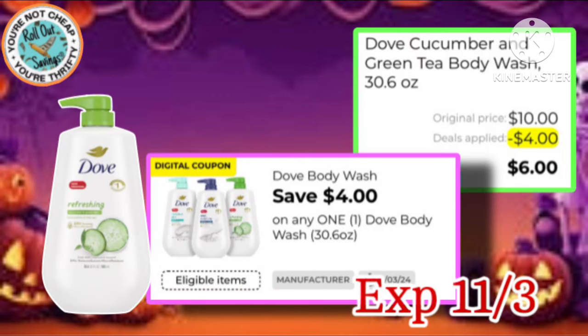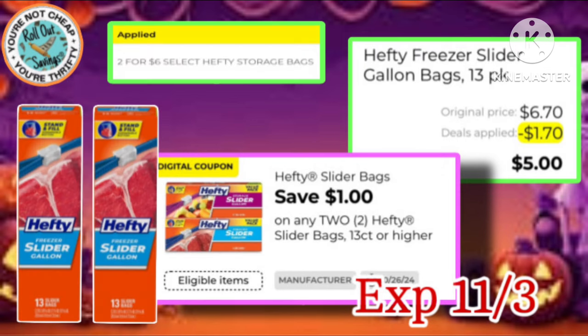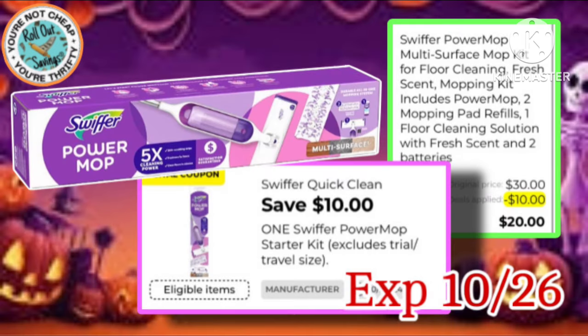We also have this Dove Body Wash — it's a $10 bottle, you get a $4 off one coupon, making it just $6. Next is the Hefty Storage Bags — they're on sale two for $6, use your $1 off of two coupon, making them just $5 for two. As well as the Swiffer Power Mop — it's the $30 mop, you have a $10 coupon making it just $20. Use that $5 off $25.